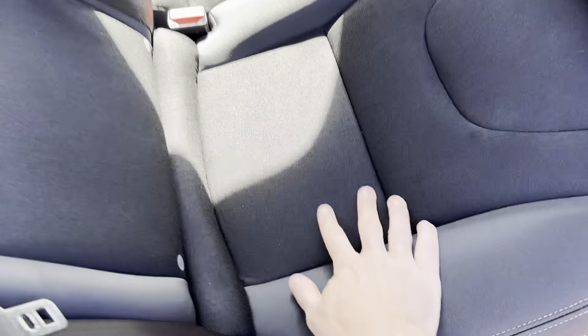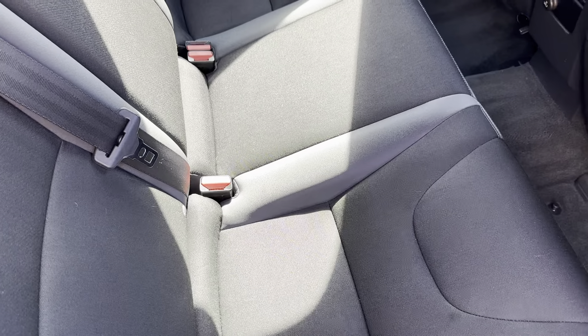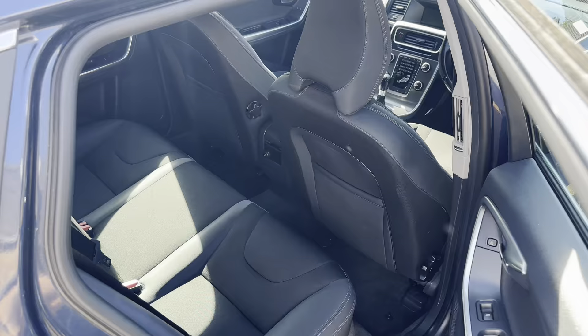Rear seats, being a Volvo, are nice and comfortable. It's got ISOFIX all the way along the back. Lots of room there — you could easily get four adults in this car.